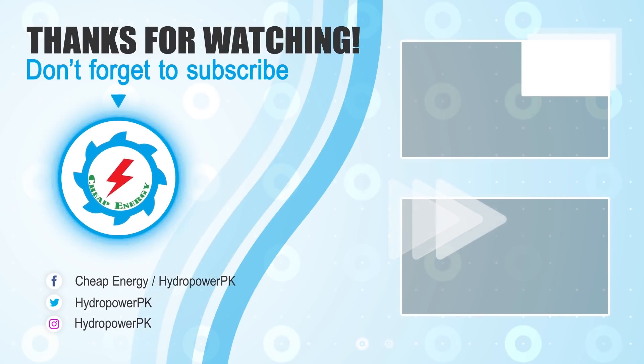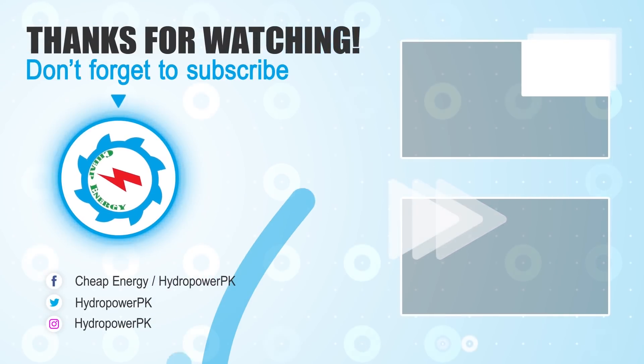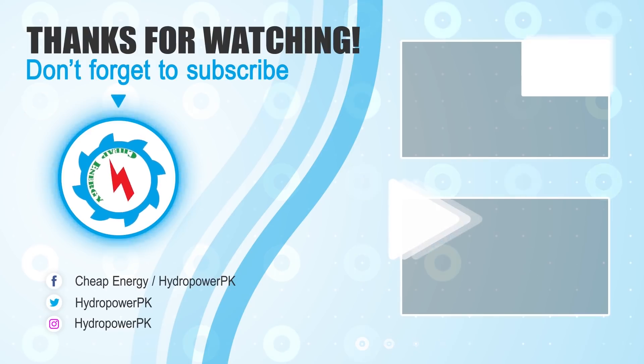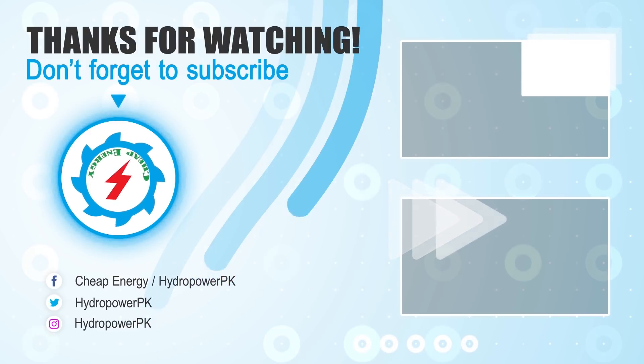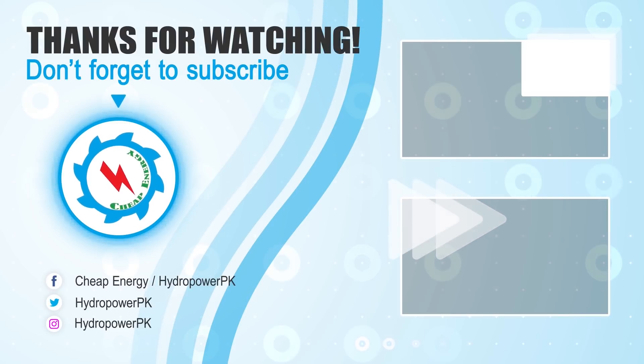Thanks to viewers for watching. Thumbs up if you like the video. Write your valuable suggestions in the comment section below. Don't forget to subscribe to the channel for more informative and exciting videos about energy projects. Share the video link if you find value.